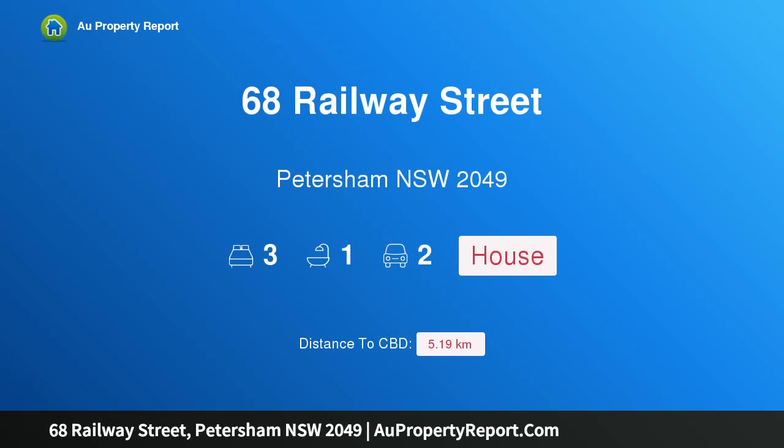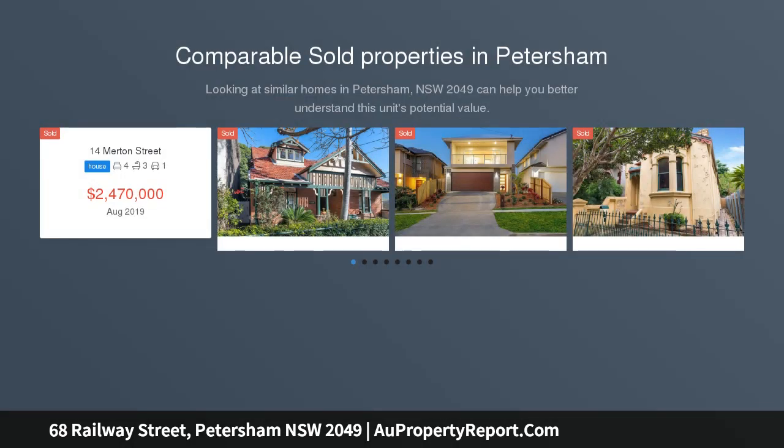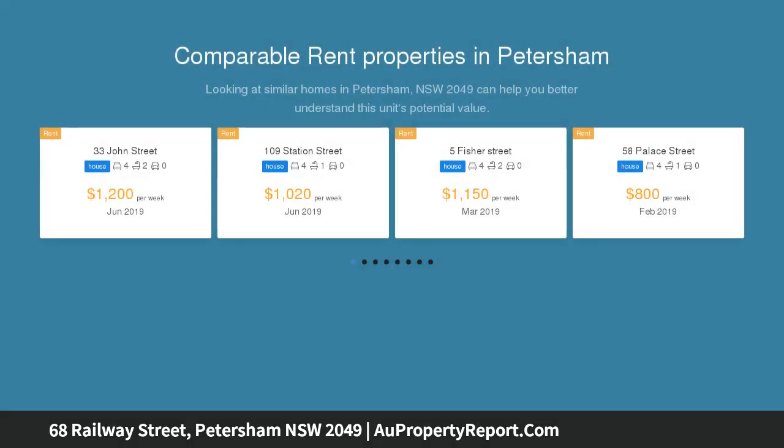Hi, I am glad to introduce property 68 Railway Street, Petersham, New South Wales 2049. A gorgeous terrace with brand new designer renovation, superbly located in the highly sought after enclave of North Petersham. This stunning 1890s terrace showcases a brand new transformation that combines original period features overlaid with a smart contemporary style, now providing quality modern living space.